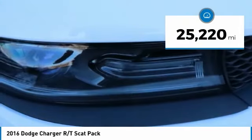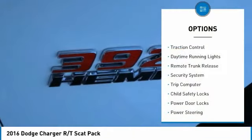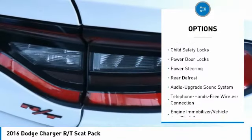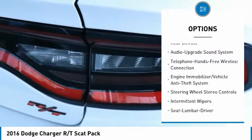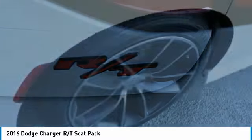This vehicle has less than 30,000 miles. Here are some of this vehicle's great options: traction control, daytime running lights, remote trunk release, security system, trip computer, child safety locks, power door locks, power steering, and rear defrost.